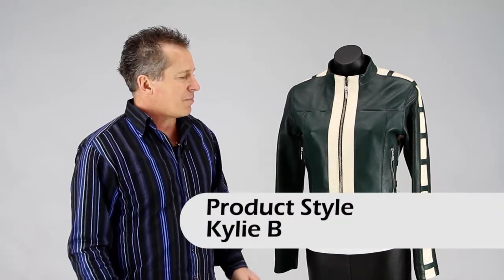Hi, I'm Paul from Leather Image and I'm showing you one of our female dress style jackets that we have in our range. This is a style Kylie, very popular especially in the summertime, in that spring, summer.